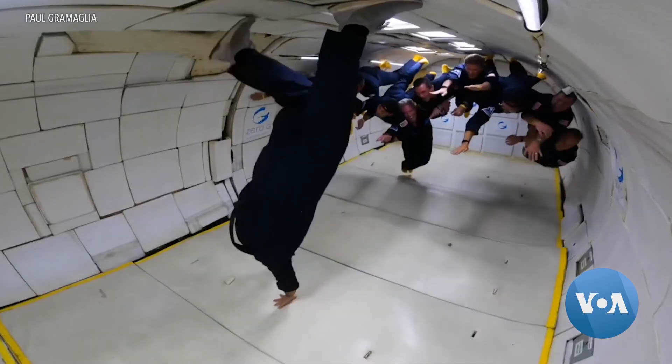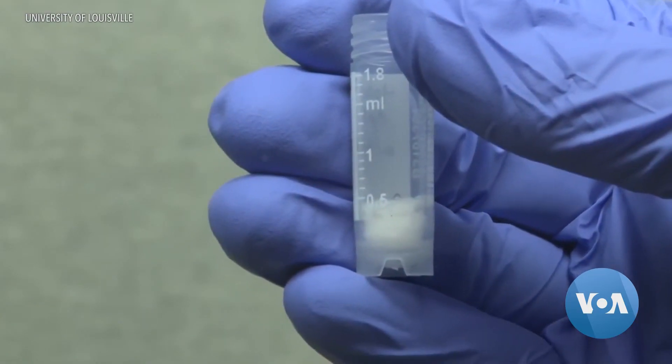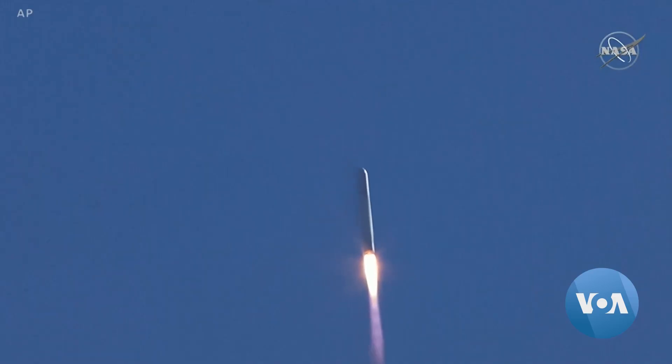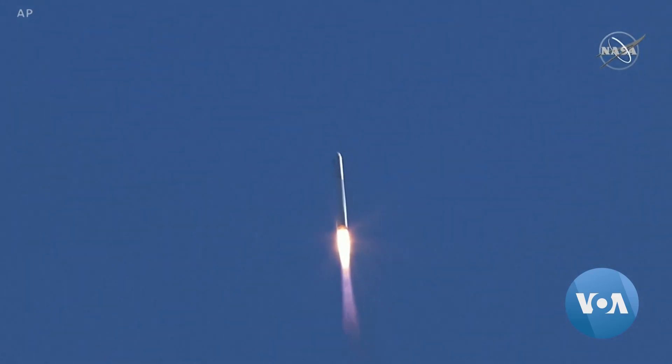While a zero-gravity environment can be fun, it's also a place for scientific breakthroughs that may one day save lives. Julie Tabo, VOA News.